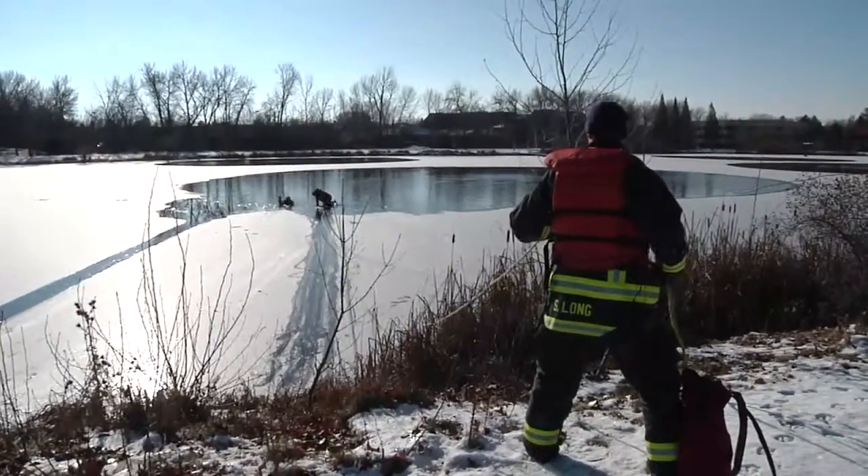Right now we don't have a great place for our firefighters to train. We can drive all the way to Lucky Peak, which is about the only place that we can do it. So this gives us a place right here in town that our divers can train.